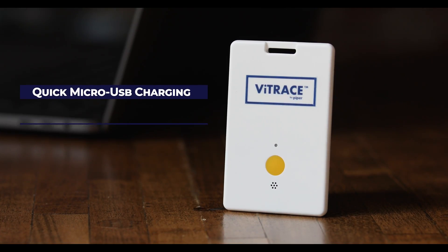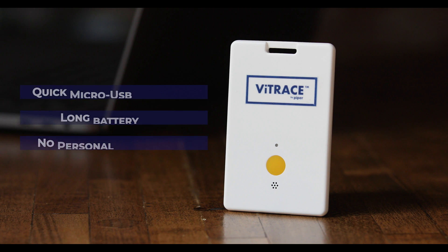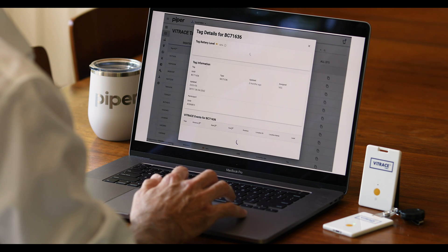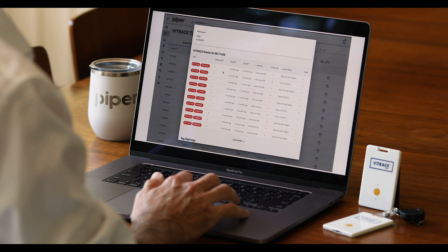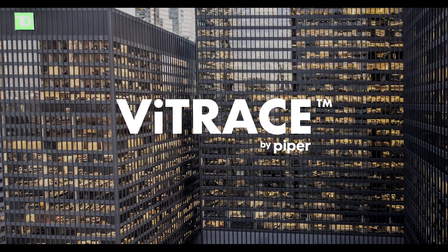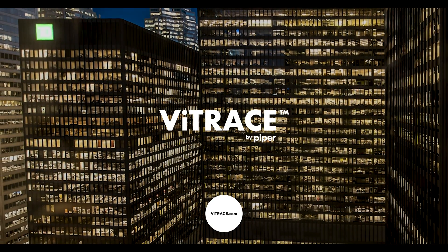Devices charge quickly and provide days of reliable contact tracing. And Vitrace contains no personally identifiable information. Data is only available to your HR administrators to ensure employee privacy at all times. Contact us to arrange a virtual demo where we can answer your questions and show how Vitrace can help get your organization back to work and keep everyone safe.